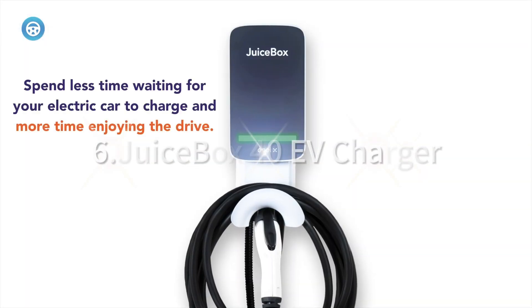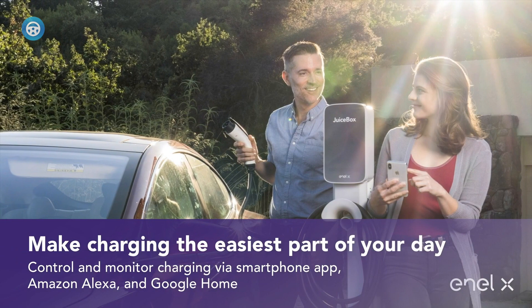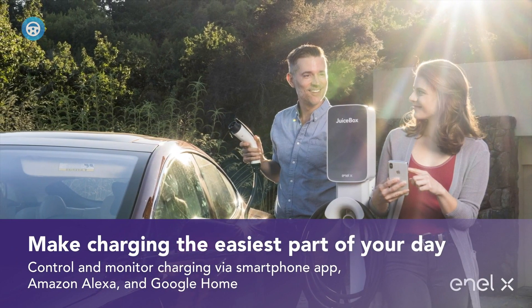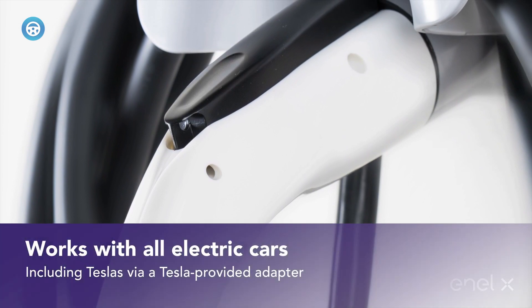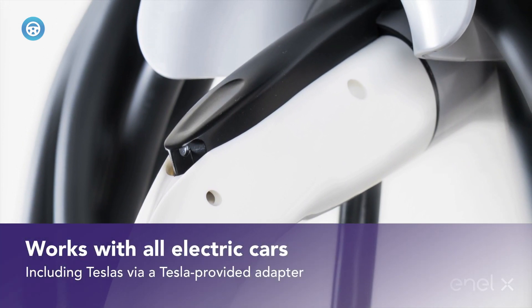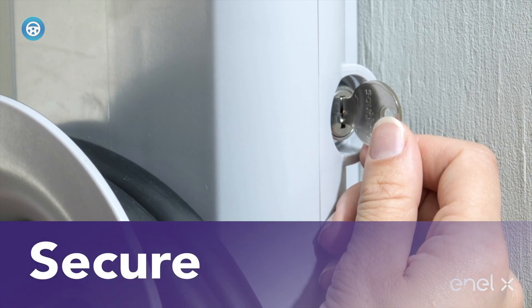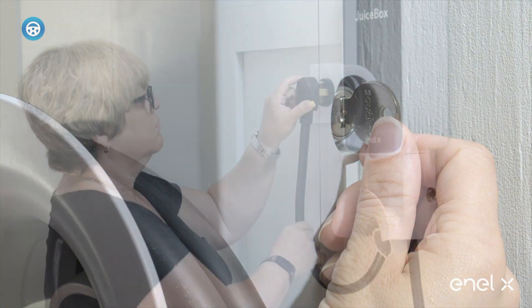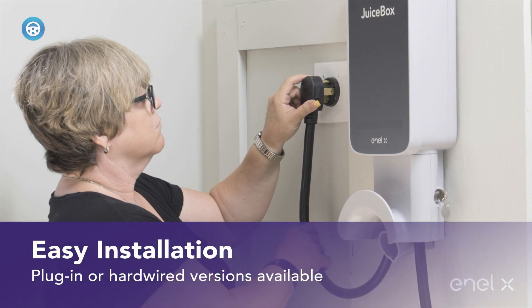Juicebox 40 EV Charger. One small advantage for the Juicebox is that it is offered in a number of output levels, and if your household circuit can't take full advantage of the maximum, choosing a lesser variant can lower the price. Like the ChargePoint unit, the Juicebox provides energy output and charge time for each charging session, various adjustable notifications, and the ability to set up customized charge times to take advantage of differing electricity pricing.